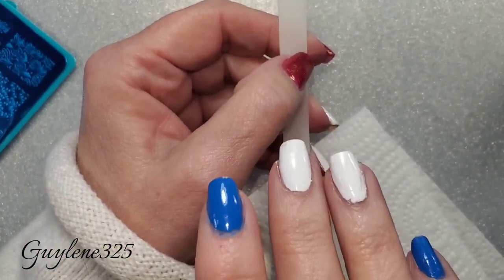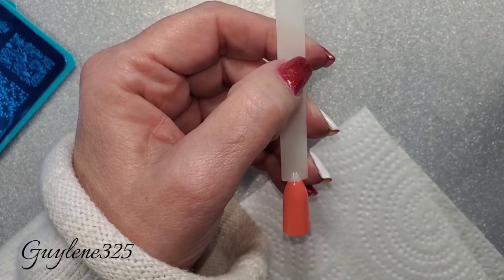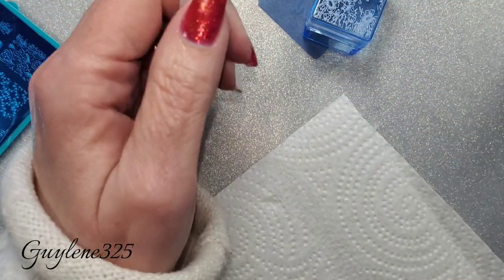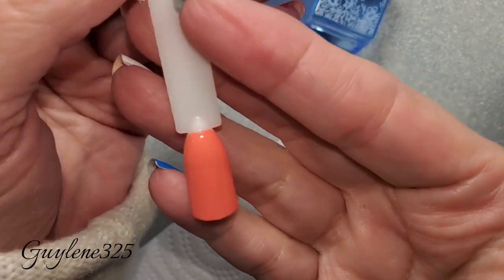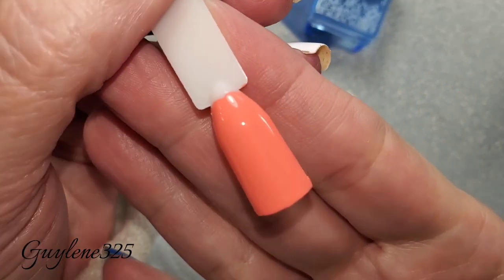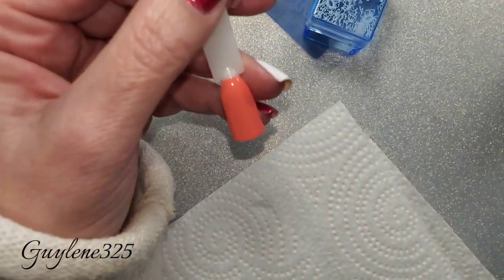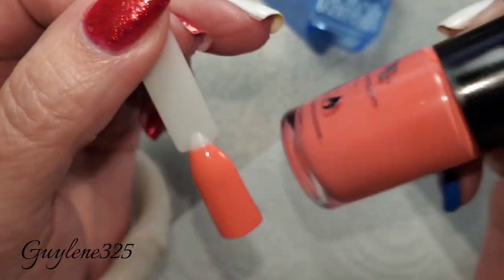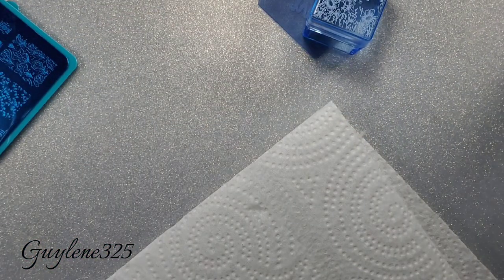Quick side note: someone asked me on my last Maniology video — I was showing the new limited edition stamper and the spring polishes. I had some toppers over watermelon and someone wanted a swatch of just the watermelon by itself, so here it is — Watermelon Float. Now back on task.